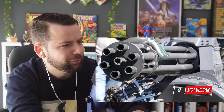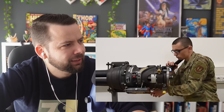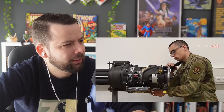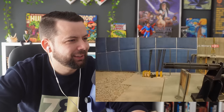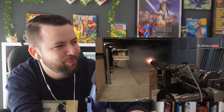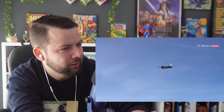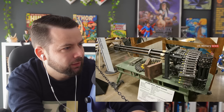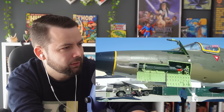Number 9: M61 Vulcan. The M61 Vulcan is a hydraulically, electrically, or pneumatically driven six-barrel, air-cooled, electrically fired Gatling-style rotary cannon, which fires 20mm rounds at an extremely high rate — typically 6,000 rounds per minute. The M61 is the United States' primary armament for fixed-wing aviation. After entering service in 1959, the gun saw extensive use in Vietnam by all branches fighting in the skies.